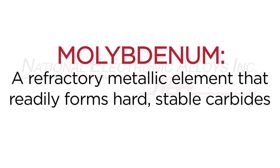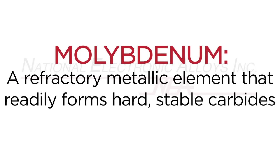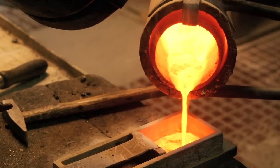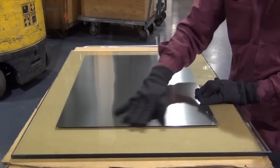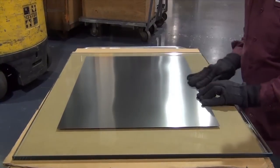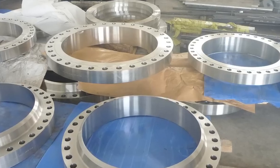Molybdenum is a refractory metallic element that readily forms hard, stable carbides. It has the sixth highest melting point of any element. Molybdenum is most commonly used as a high temperature corrosion resistant metal alloy in steel, cast iron, and super alloys.